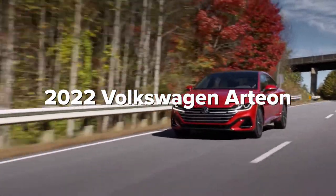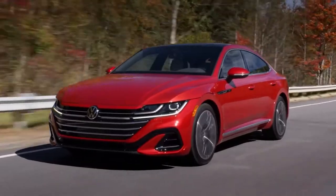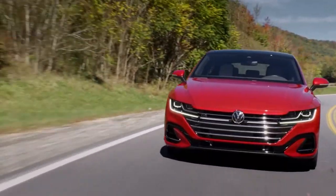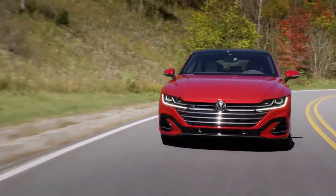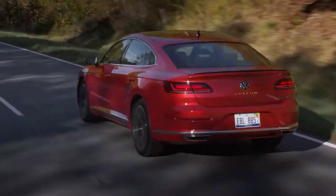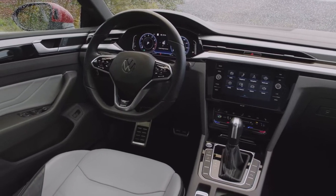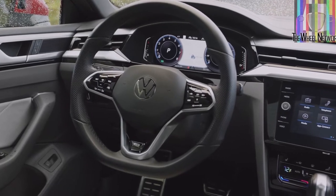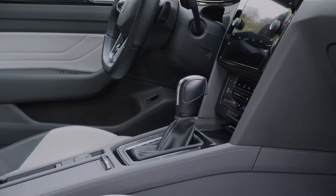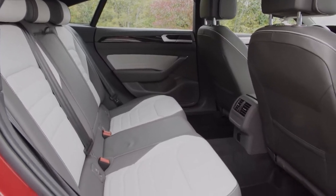2022 Volkswagen Arteon. Volkswagen's most premium vehicle is the sleek Arteon, which carries over into 2022 with a refresh. It gets a new turbocharged 2.0-litre inline-four developing 300 horsepower and 295 pound-feet of torque, mated to a 7-speed dual-clutch automatic transmission. All three trims come with the R-Line styling package. Front-wheel drive is standard on the base SE R-Line trim, which receives an 18-inch wheel design. The 2022 Arteon includes wireless charging as well as front and rear parking assist as standard equipment. The SEL R-Line and SEL R-Line Premium models come with standard all-wheel drive, and the SEL R-Line has an available 20-inch dark graphite wheel package.